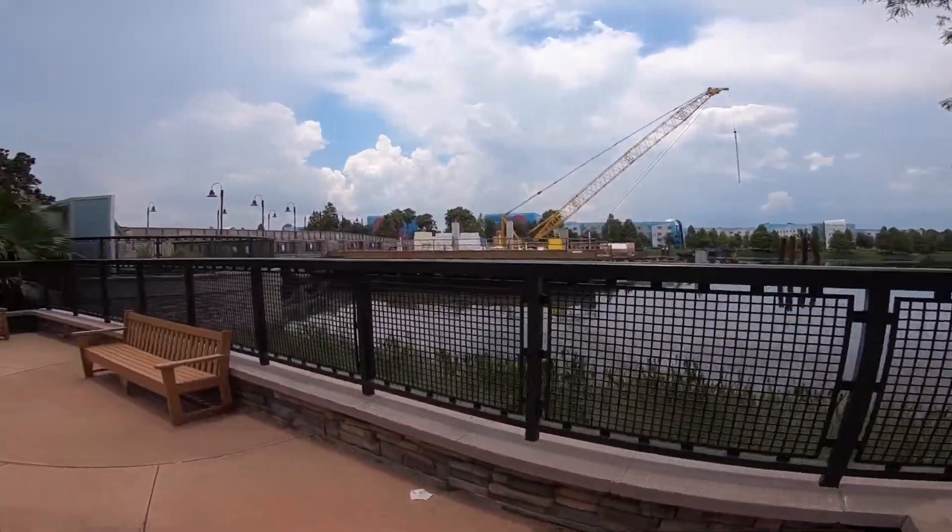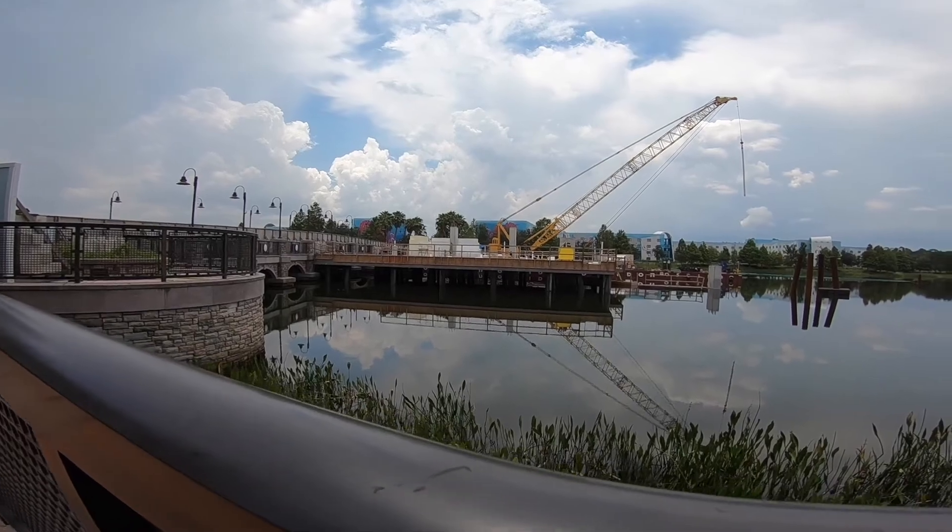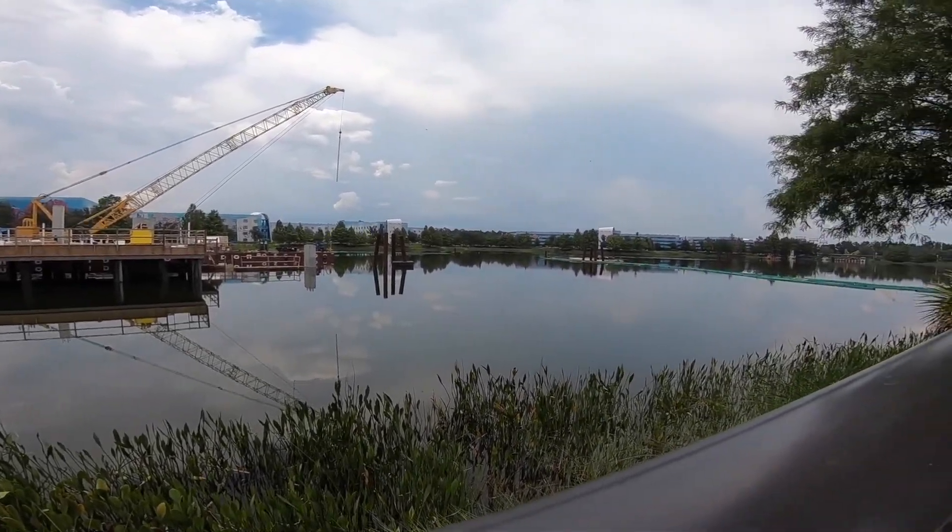We are at Disney's Pop Century. Art of Animation is just on the other side — the little bridge in between is called the Generation Gap Bridge. For those who know, Art of Animation was originally going to be Phase 2 of Pop Century — the Legendary Years. And here's where they're building the Skyliner station, right on Generation Gap Bridge.